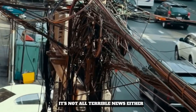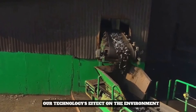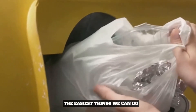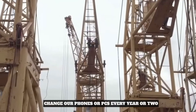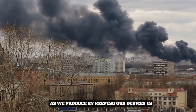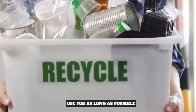It's not all terrible news — we can take action to lessen technology's effect on the environment. Using our smartphones longer is among the easiest things we can do. We contribute to the cycle of e-waste when we change our phones or PCs every year or two. We can lessen the amount of electronic waste we produce by keeping our devices in use for as long as possible.